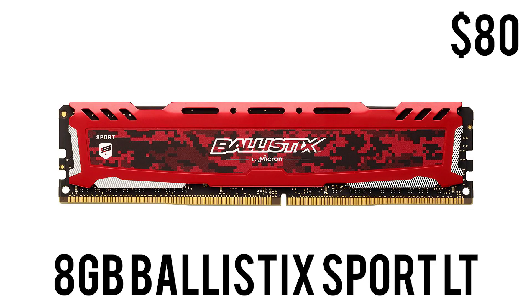For memory we have 8 GB of Ballistix Sport LT DDR4 at 2666 MHz — a really healthy clock speed for the first generation. For $80, I know RAM pricing is still high and it will come down eventually, but 8 GB in 2018 should be really enough for gaming and modern day-to-day tasks. You have four slots in the motherboard, so if you want to upgrade to 16 or 32 GB you can go ahead and do that.